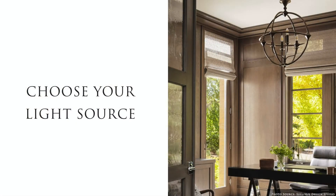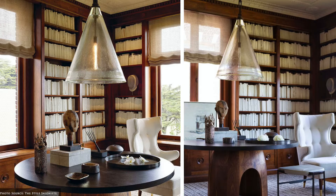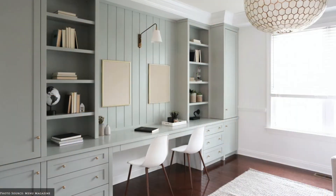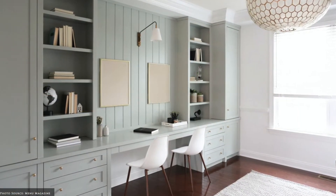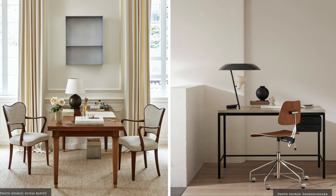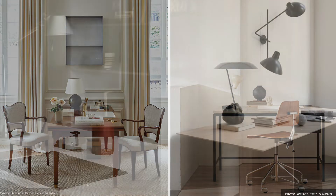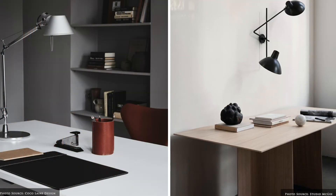Diffused ambient lighting such as overhead lights on a dimmer can be adjusted to suit your situation and energy levels. Accent lighting through picture lights, wall sconces and strip lighting can highlight and enhance your storage options. Task lighting such as adjustable or articulated desk lamps brighten desks where routine tasks are performed.